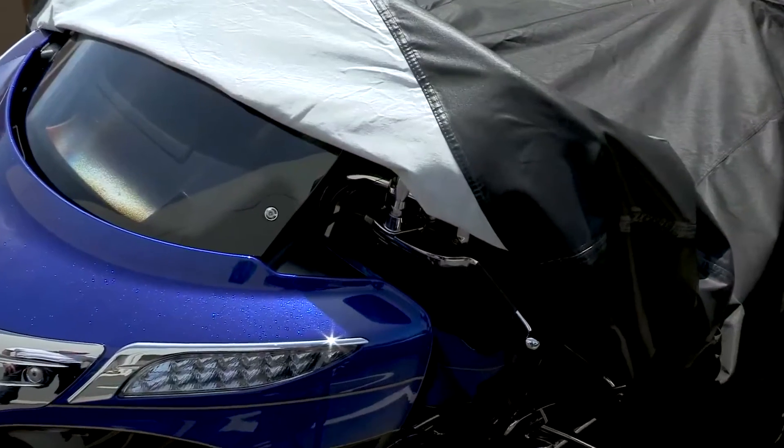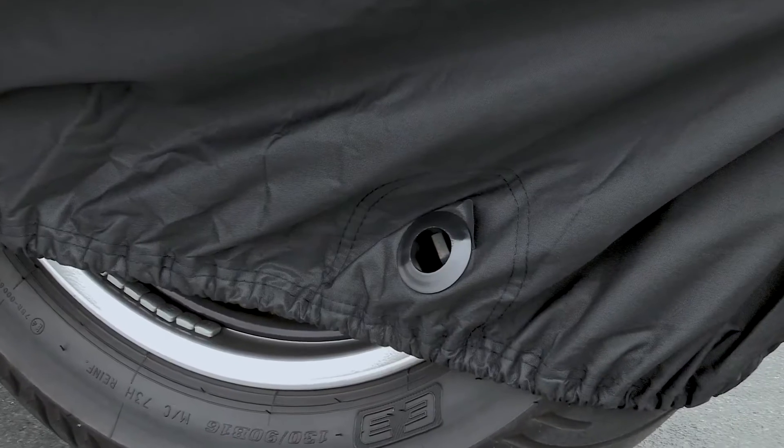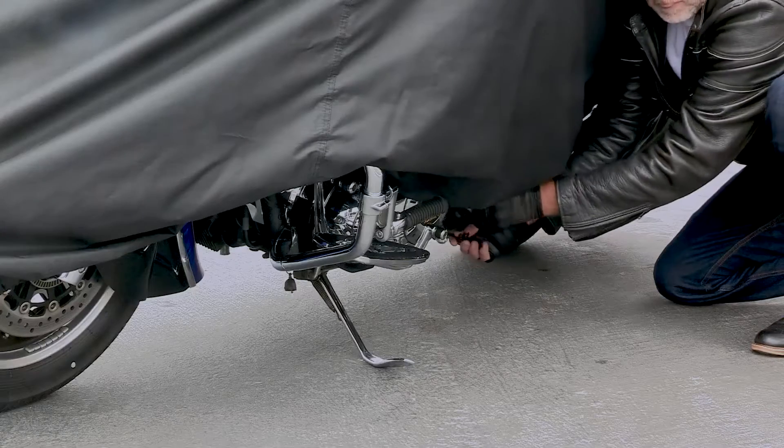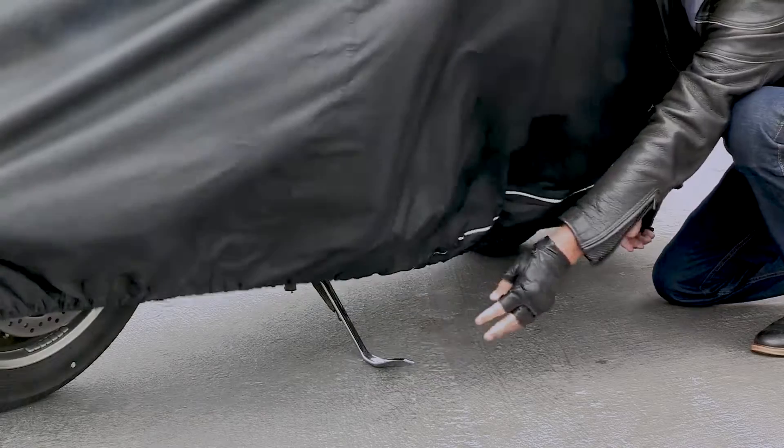Other features can include a soft windshield liner, inner heat-resistant material, our exclusive perma-venting system for air circulation, reflective accents for improved night visibility in dark parking spots, security grommets for an optional cable lock, and a snug elastic hem with underbelly strap — all manufactured with the highest level of quality and workmanship.